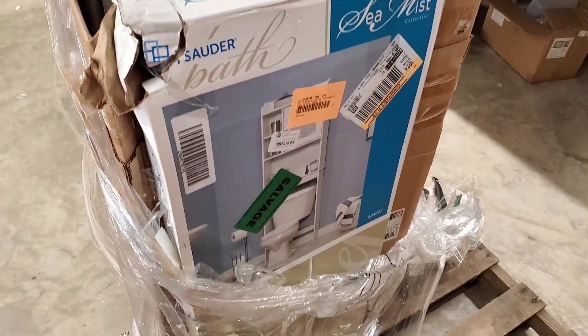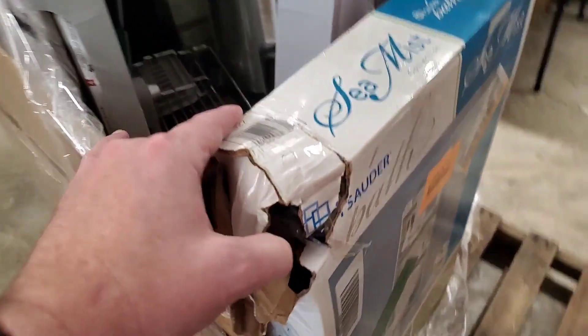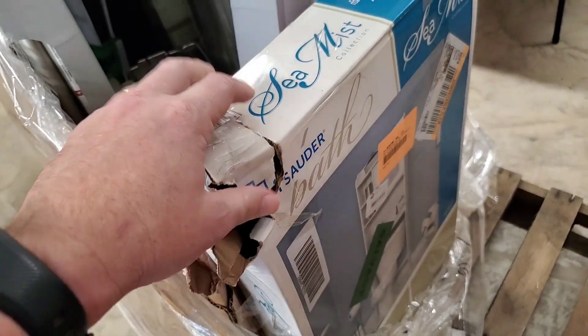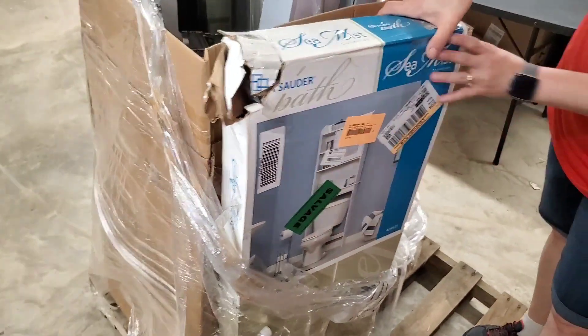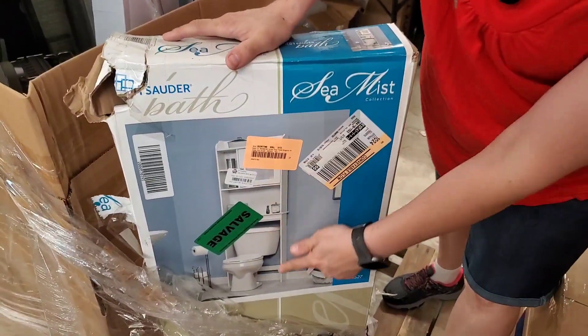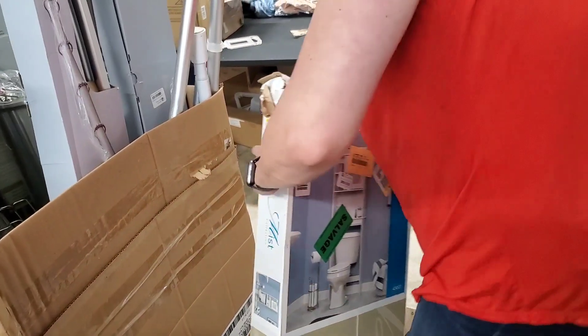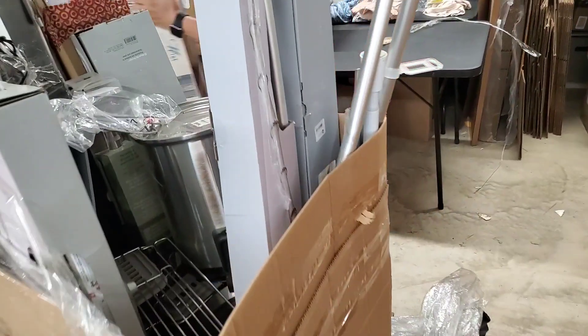One listing, you sell two items. I actually just sold some TV wall mounts — I got four of them and sold them all with one Facebook listing in two days. Here's another over-the-toilet shelf. Really bad dinged-up corner — that's probably why that was returned. Probably got mangled in the store.